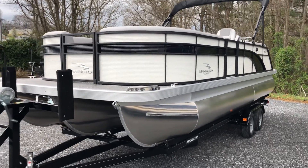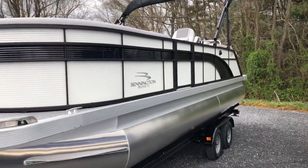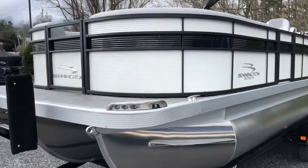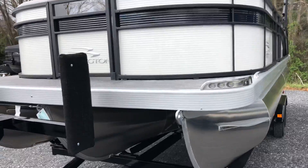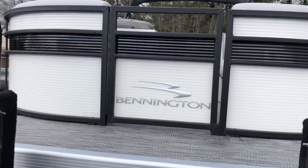Here's your first look at a new 2020 Premium Bennington. This is a Fastback SX23 — a 23-foot boat. It is a tri-toon, got your lifting strakes, white with a black accent.